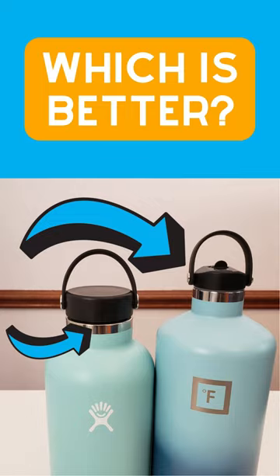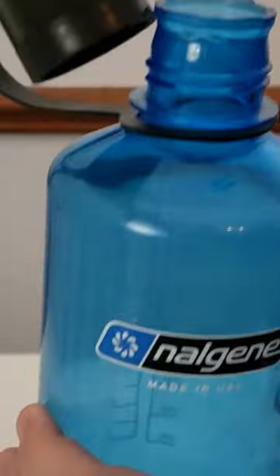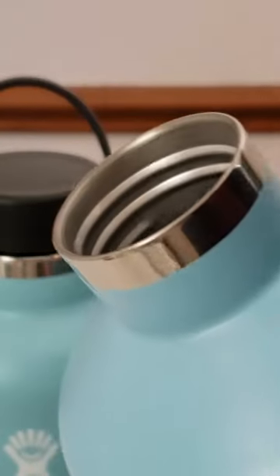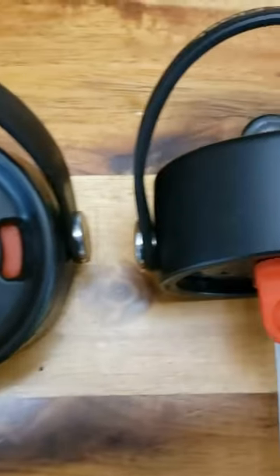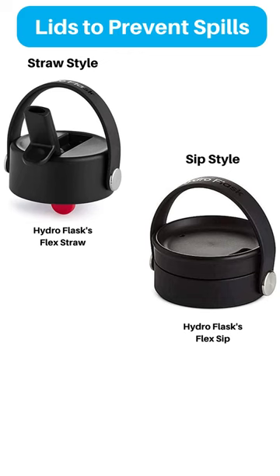Wide mouth bottles are much more versatile than narrow mouth bottles. One of the most common reasons someone might prefer a narrow mouth is that it's easier to take sips of your drink. But if you have a wide mouth bottle, you can easily avoid this problem by purchasing a different style lid like a straw, sip, or chug style.